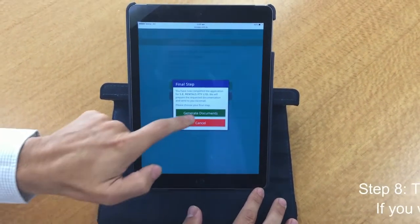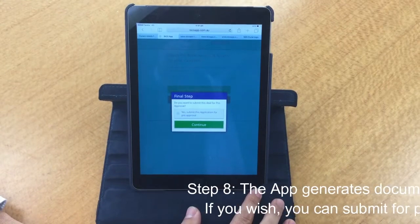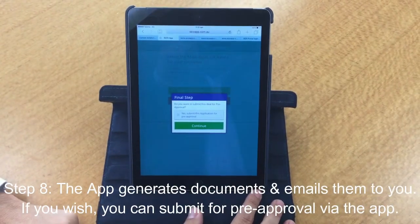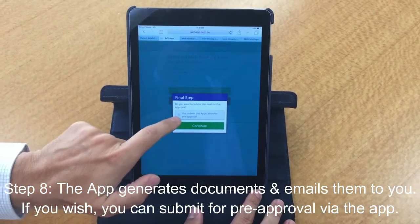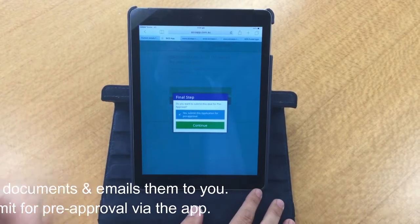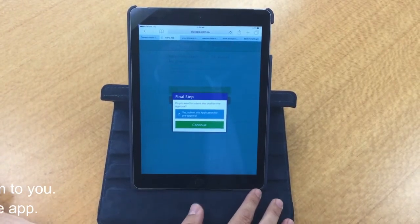We've now completed the application. I'd like to generate the documents because what I can do for you — that'll appear in my inbox on my phone right now and we can actually sign that today. I'm also going to send this to the lovely people at SE Rentals because they'll process our approval while we're talking and having the end of our coffee.